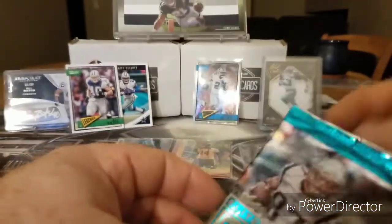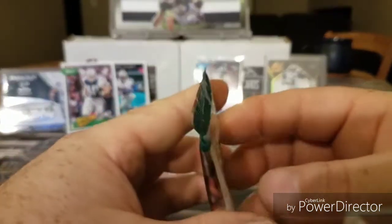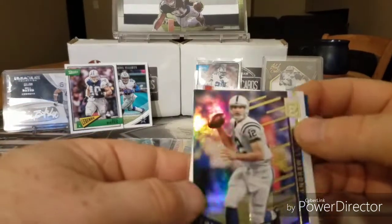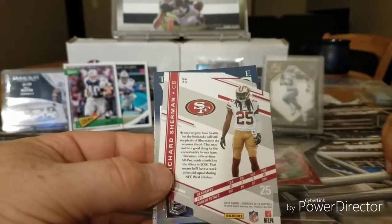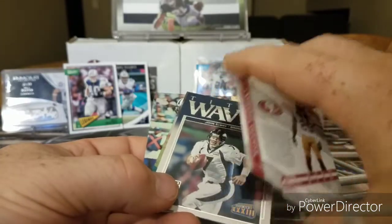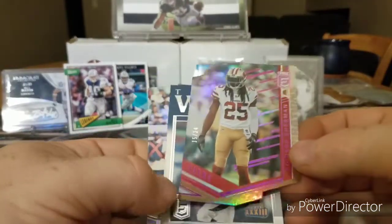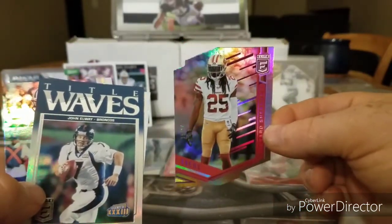Last of the Elite packs. Andrew Luck — look at that, oh yeah. Not sure if it's numbered, but it's a die-cut Richard Sherman. Whoa, come on now baby! 15 of 24, die-cut Richard Sherman. Look at that baby. Very nice!